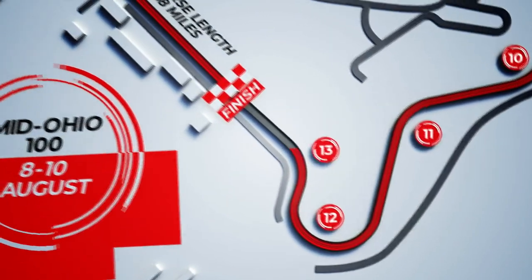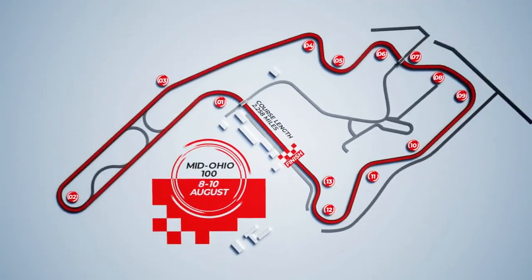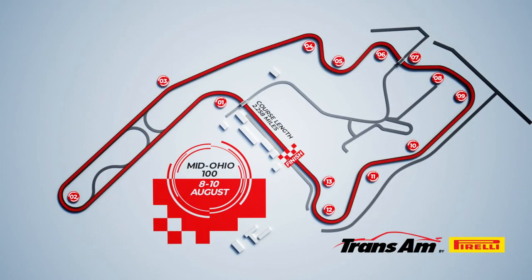carousel. It's important to get a good line out of 13 and down the main straight. Steeped in history, it's definitely one of America's iconic road courses.